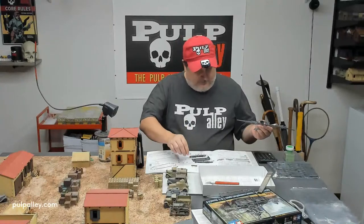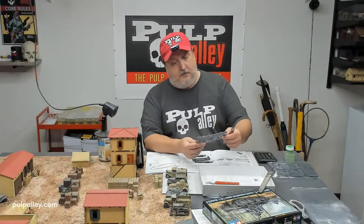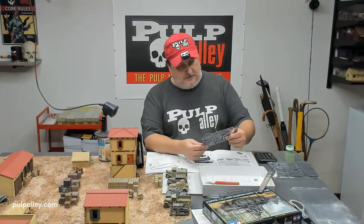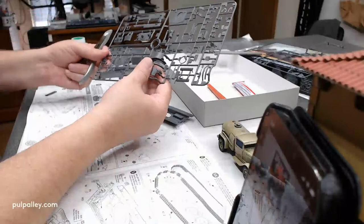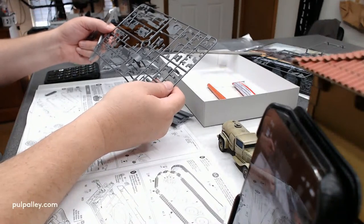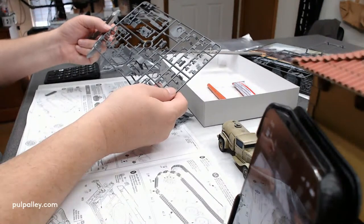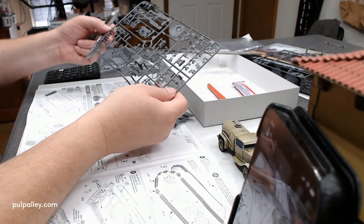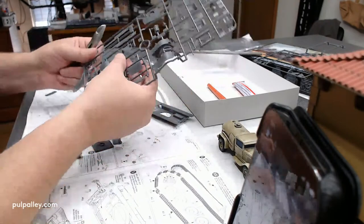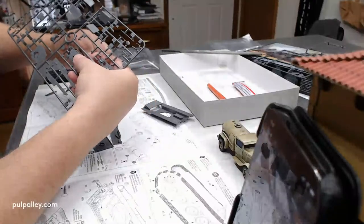That says 10, that says 11. That says 8 - it's got to be somewhere in there, right? 10, 8, 7, 11. Oh, there's 9! It's the one that says 9 on it. That's why I couldn't find it - they had a 9 right next to it, that's what was throwing me off. Snip that sucker out of there.